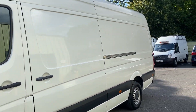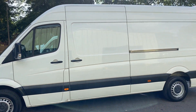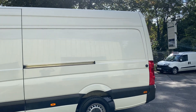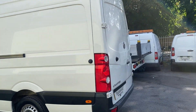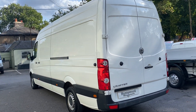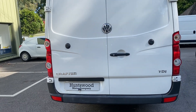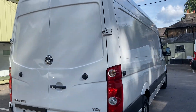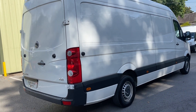Bodywork is in fantastic condition. For a used van, this is probably one of the tidiest ones you're going to find on the market. There's no dents, there's no scratches, there's no rust. It's a very presentable looking vehicle. Expect the odd blemish — it is a used van — but overall it's in fantastic condition. This here is just sunlight; there's no bad paintwork.